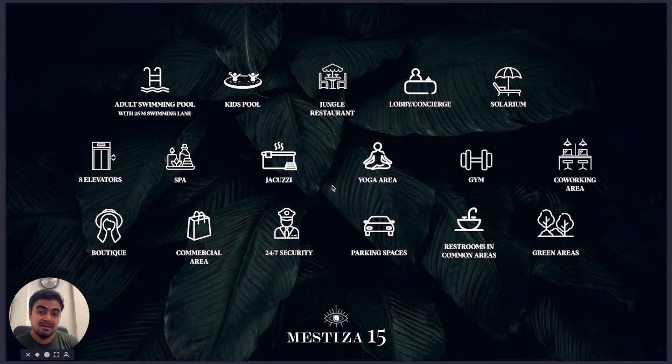The separate pools increase the popularity of the project and provide safe areas for kids. We also have a jungle restaurant, a lobby concierge, a solarium, 8 elevators, a spa, jacuzzis, yoga areas, and a gym — which is important here because Tulum attracts wellness tourism. We also have a working area and a boutique with commercial space on the main avenue.